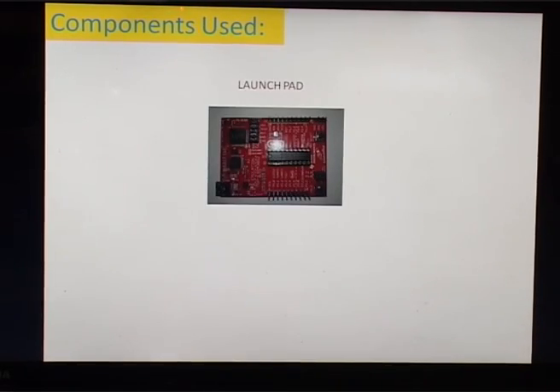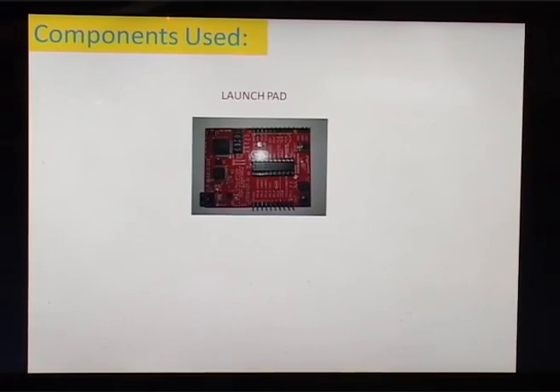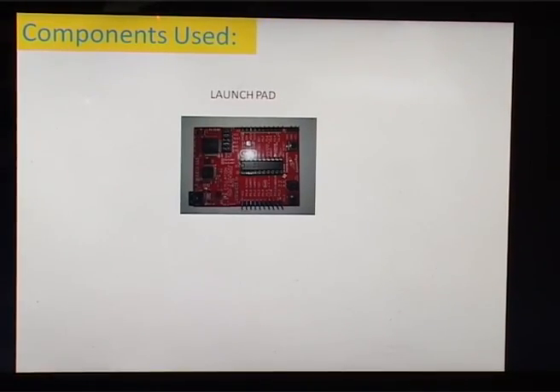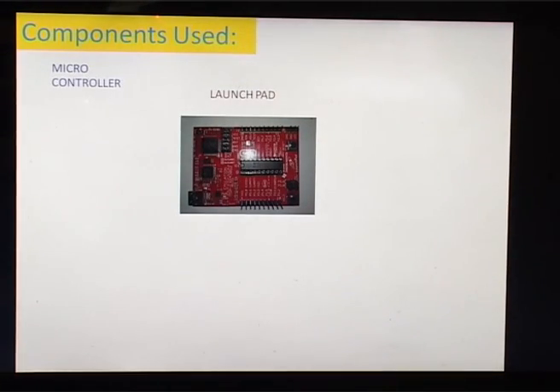The main components required in our project are: the Launchpad, for which we have used the MSP-EXP430G2. It provides an easy solution for programming and debugging of MSP430G2 series microcontrollers. This launchpad contains red and green LEDs for visual feedback and is available in 20 or 14 pin packages. The next component is the Microcontroller, for which we have used the MSP430G2553. It is an ultra-low-power IC.